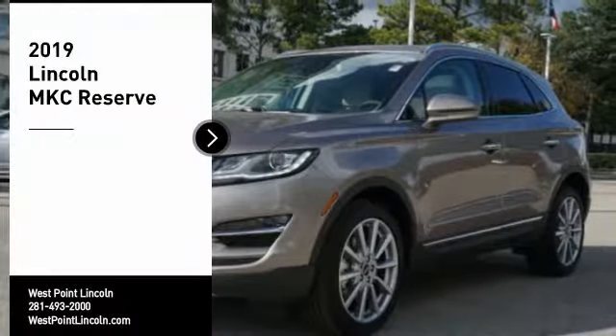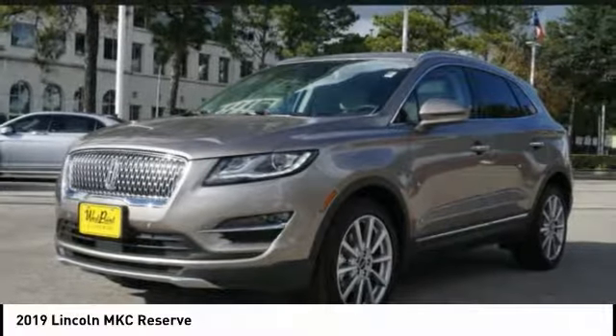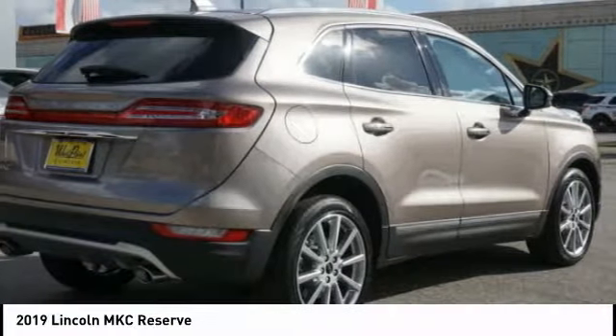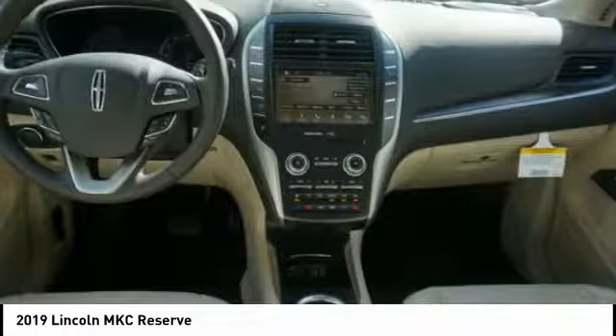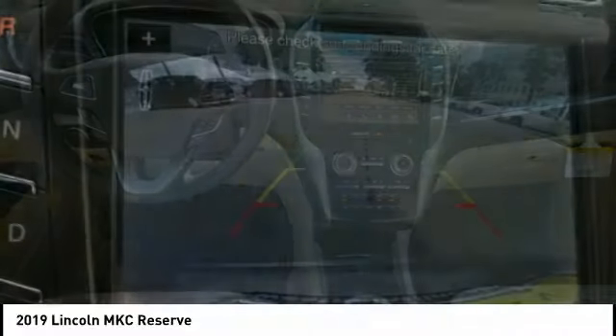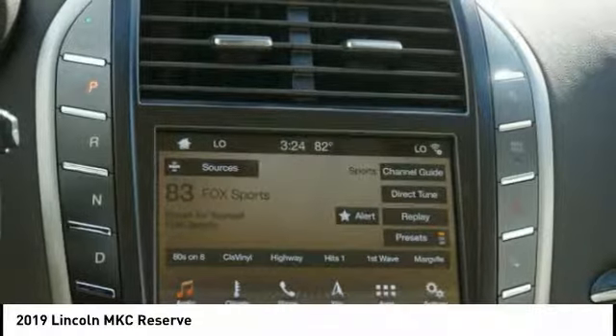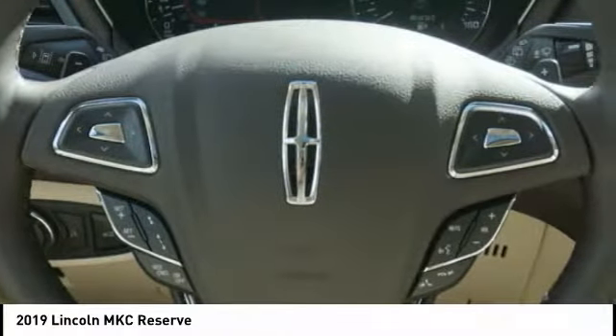Make a great choice today with the 2019 MKC. The Lincoln MKC is a stylish and nimble handling luxury crossover vehicle. With a long list of standard features, the MKC is sure to please. The exterior and interior offer a contemporary look that is sure to turn some heads.